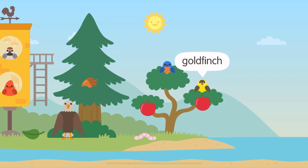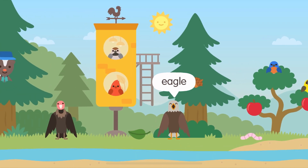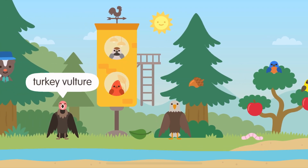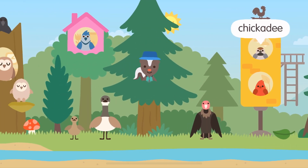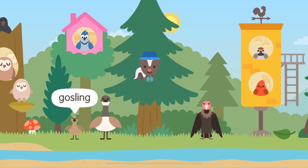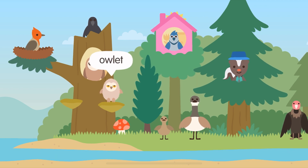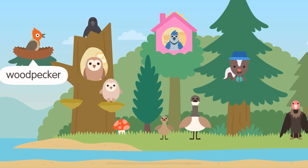Goldfinch. Bluebird. Eagle, Cardinal, Turkey Vulture, Chickadee.